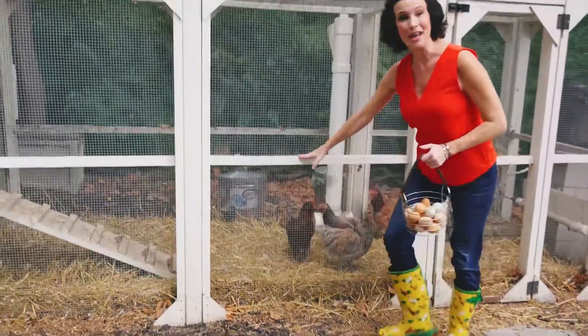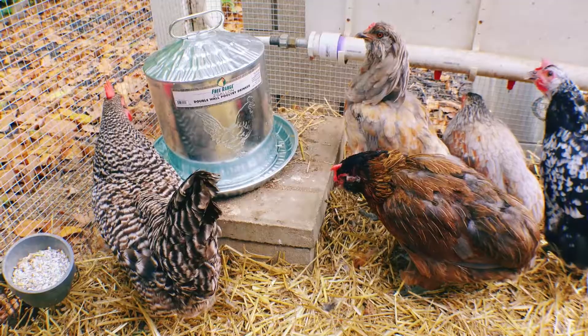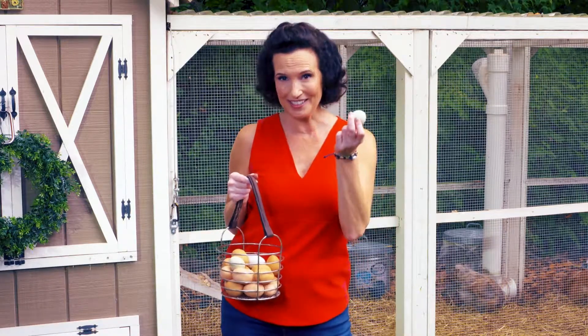One of the most popular reasons for having backyard chickens is to have access to fresh homegrown eggs. The eggs from your backyard taste great, but did you know there's more to these eggs than just the shell, yolk, and egg white? Hi, I'm Kathy Ferrara and today we're going to talk about eggs.